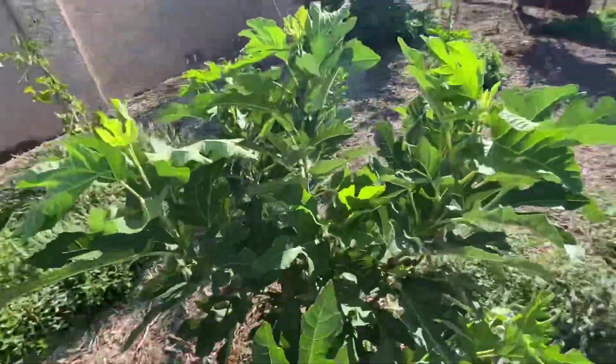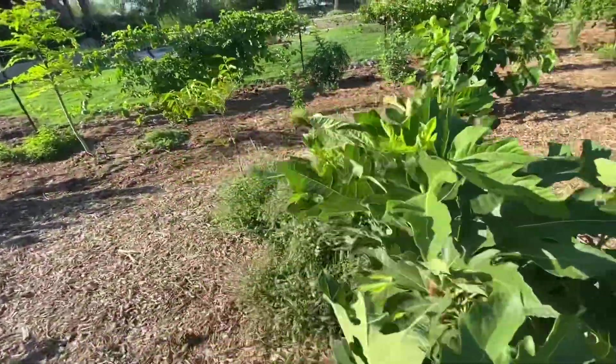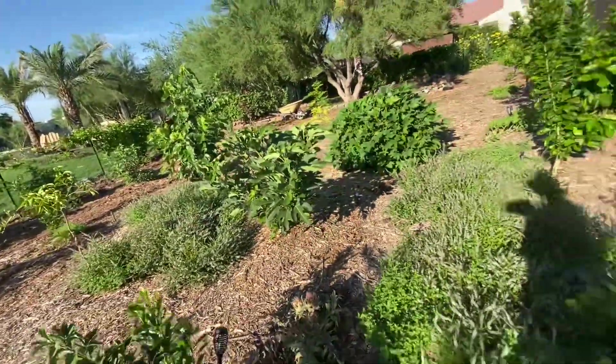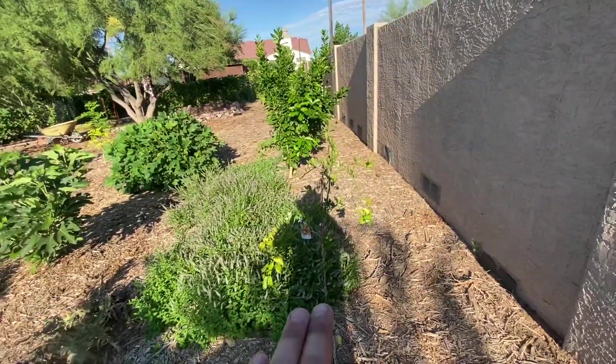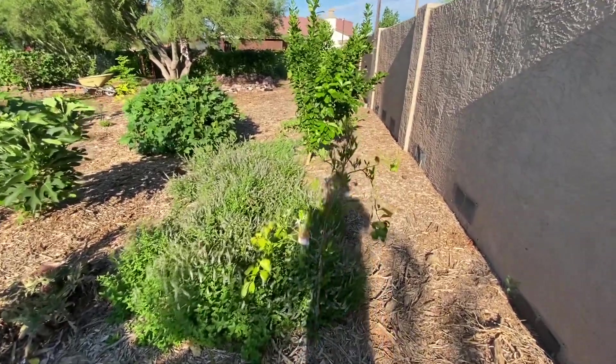We already have fig galore on this fig tree — I believe this is the Violet de Bordeaux — and it's just blowing up. Right next to it, another citrus trying to flower. We're gonna have to cut out the flowers or cut out the fruit once it's done flowering.